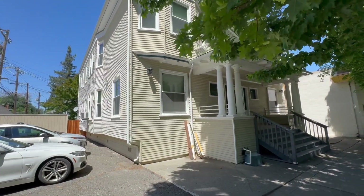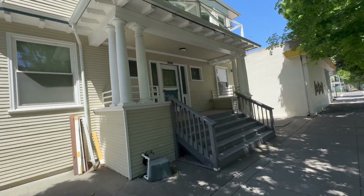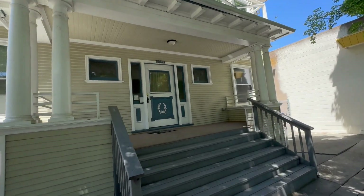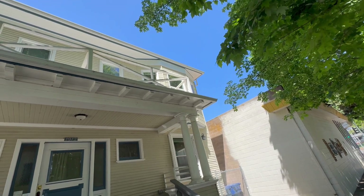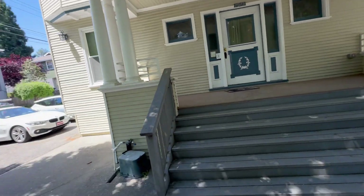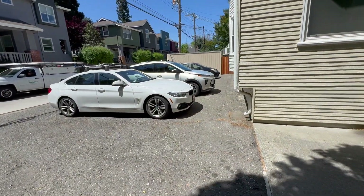This is a four-unit apartment building. The unit we're looking at today is two bedrooms, one bath, and it's an upstairs unit — the upstairs right unit up there. While we're down here, this is the off-street parking here alongside of the building.